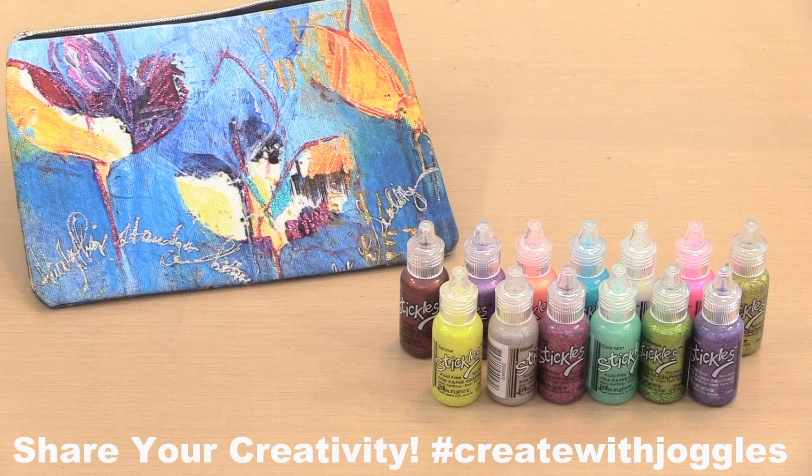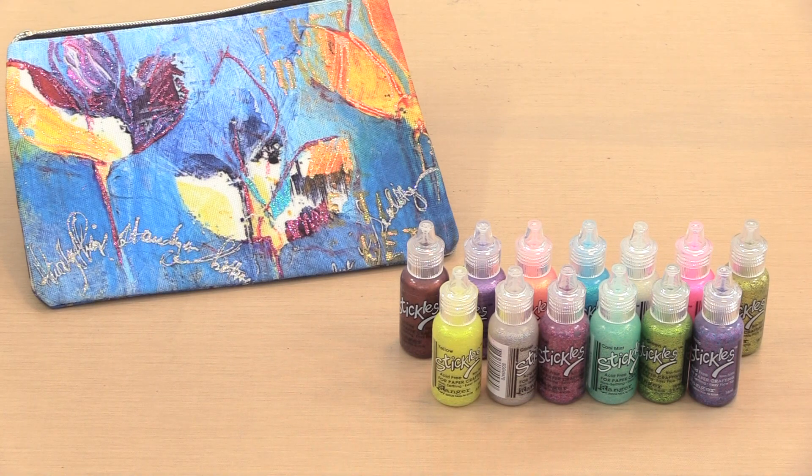Spend $30 and we'll give you 2. Spending $45 means we'll give you 3, and so on with no limit. You'll find links to the products in the expanded description below.